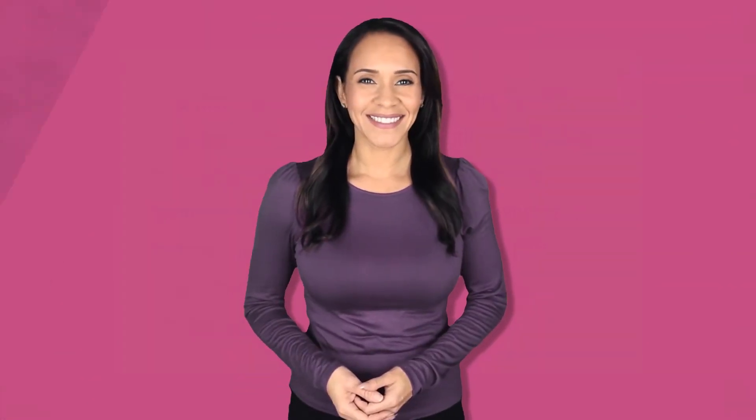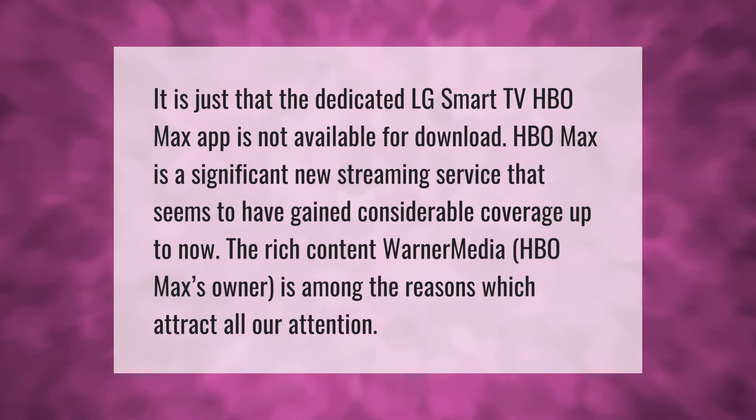The dedicated LG Smart TV HBO Max app is not available for download. HBO Max is a significant new streaming service that seems to have gained considerable coverage up to now.